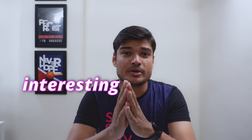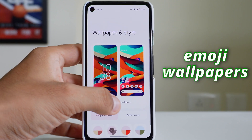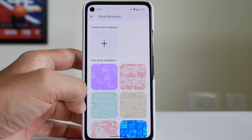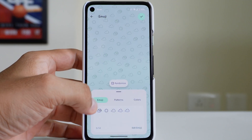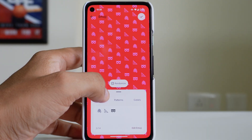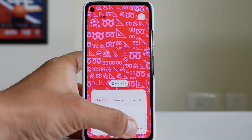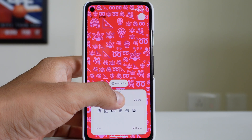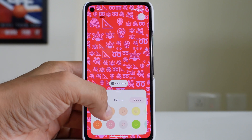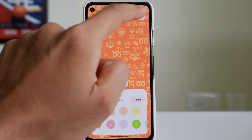The two most interesting updates are in the wallpapers, and I'm sure you were equally excited after the announcement at Google I/O. You can now create your own emoji wallpapers. Just go to the wallpaper settings and you will see this new option called Emoji Workshop. You can create your own wallpaper using the randomize option — it will automatically select various emojis and patterns for you — or you can choose different emojis, select your pattern, and choose any color you want. You can save them and set them as your wallpaper.